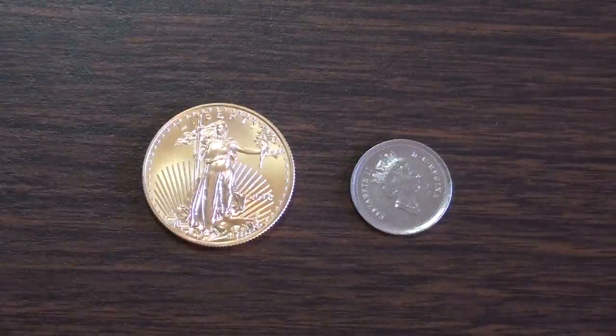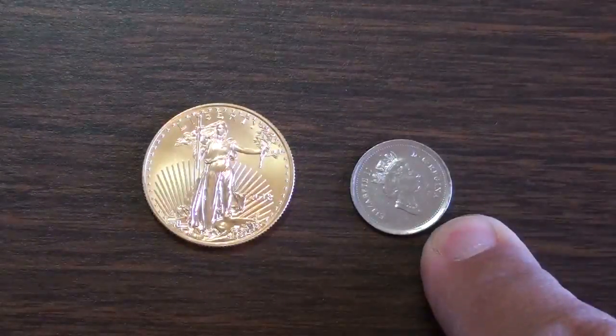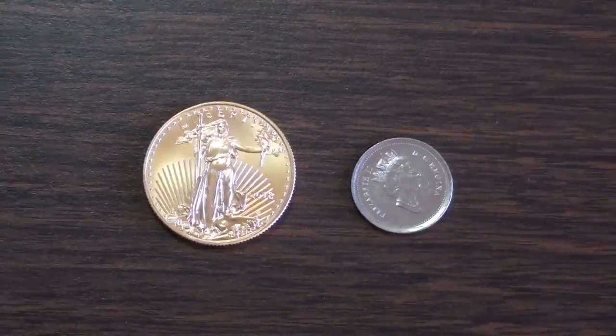So it's a good day: half ounce of gold, $600, and 10 cents Canadian from the Coinstar machine. You can't complain about that. I hope you're having a great day. Silver Bugle out.